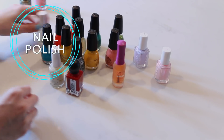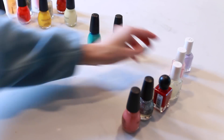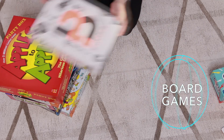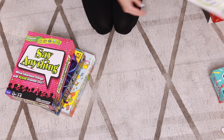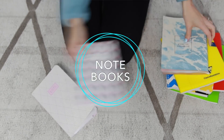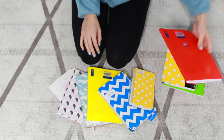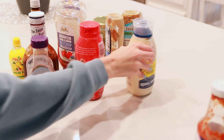Next is nail polish — I have quite the collection and half the colors I never wear, and a lot of them are so old I don't even remember when I got them. Board games: as much as I love them, the big downside is they take up so much space in big bulky boxes, and really there's only a small handful we actually play. Also go through used notebooks — I cannot tell you how many I have that are totally full and I'm still hanging on to, so I'm going to recycle a lot of those.